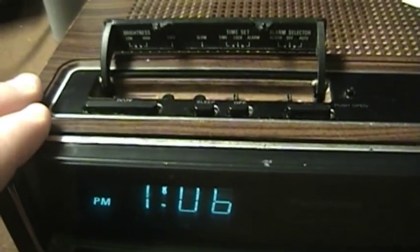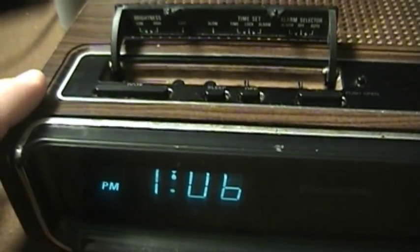These vacuum fluorescent displays, in addition to being awesome, are basically a glorified fluorescent light bulb that can be individually addressed. Unfortunately, they are something that you just do not see on clock radios in this modern day and age — LED displays and backlit LCDs have most certainly taken their place.